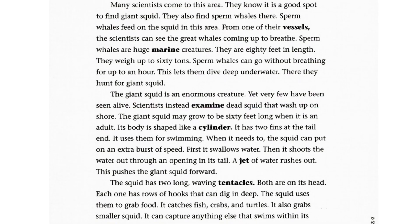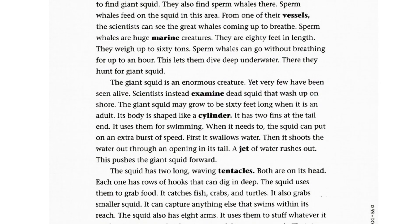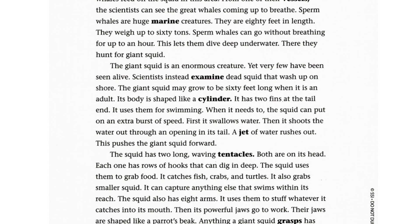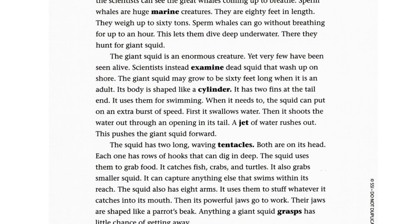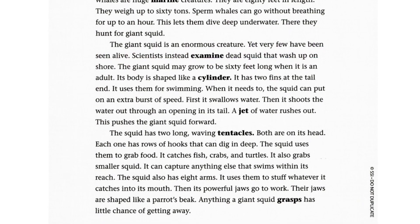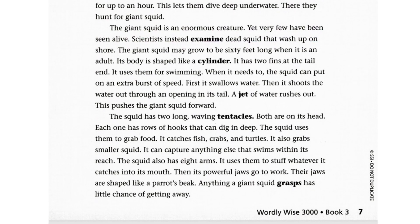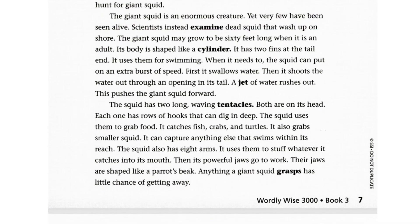The giant squid is an enormous creature, yet very few have been seen alive. Scientists instead examine dead squid that wash up on shore. The giant squid may grow to be 60 feet long when it is an adult. Its body is shaped like a cylinder with two fins at the tail end, which it uses for swimming. When it needs to, the squid can put on an extra burst of speed — first it swallows water, then shoots the water out through an opening in its tail. A jet of water rushes out, pushing the giant squid forward.